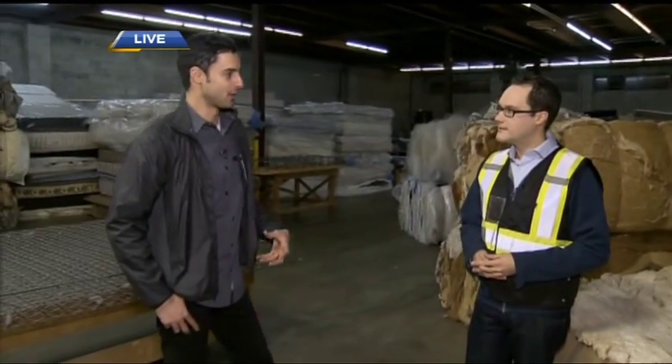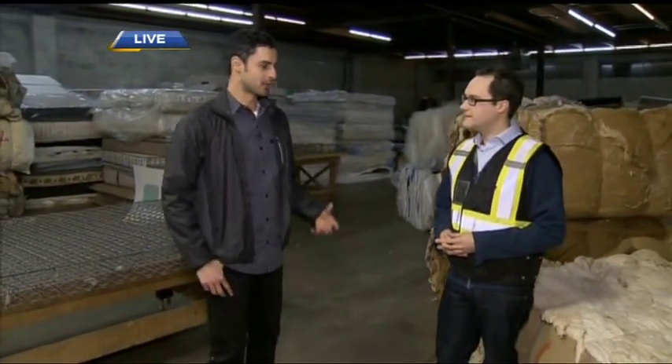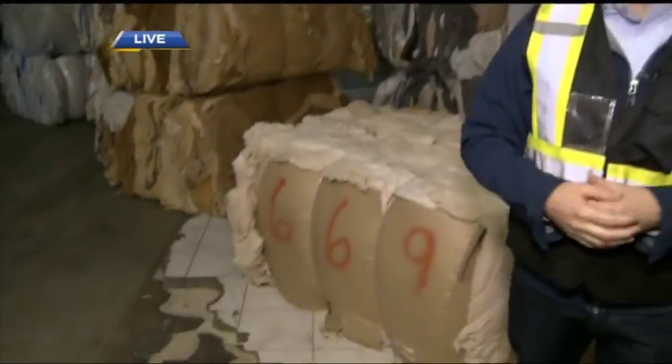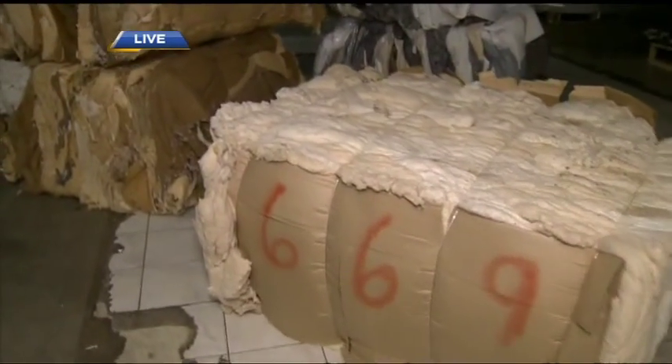Our mandate is zero waste. We're really environmentalists at heart. Even though we recycle so many mattresses, we really want to find uses for all of it. Coming up a little bit later, we're going to be actually cutting into one of these mattresses to see all the inner workings. It's amazing that all these components can be recycled into different things and go off to different companies.